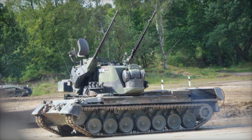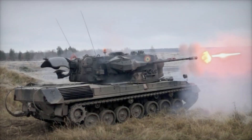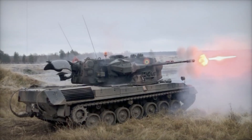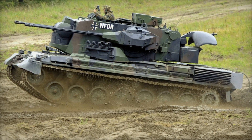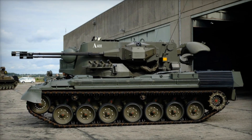After years of service, the German military decided to retire the Gepard. By 2010, its role was gradually taken over by more modern systems built on wheeled platforms like the GTK Boxer. However, the Gepard's legacy continues, as nations such as Brazil, Jordan, and Romania still operate the system, recognizing its effectiveness in the field. Over 500 Gepard vehicles were produced, a testament to its importance and effectiveness.